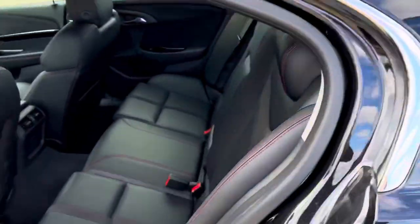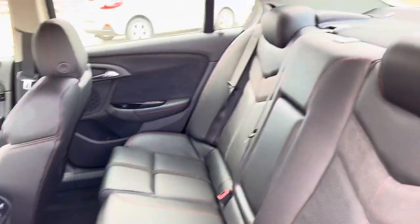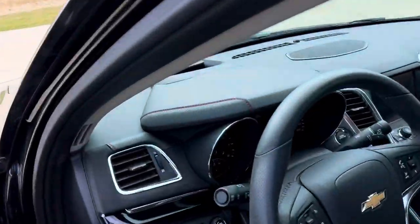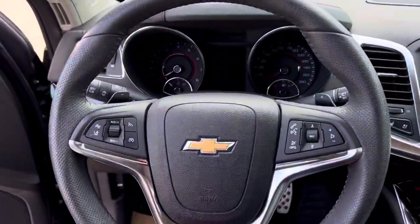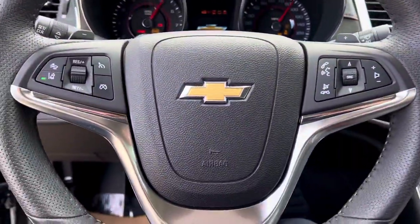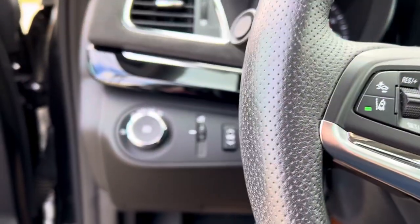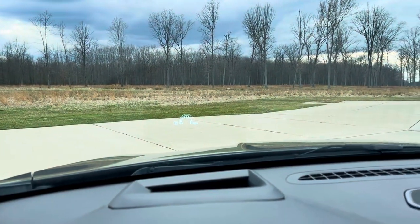We'll keep this brief. This vehicle is well-kept in absolutely perfect condition. Way ahead of its time. We'll fire this bad boy up. It does have forward collision braking and lane keep assist — way ahead of its time. Automatic headlamps and yes, head-up display.